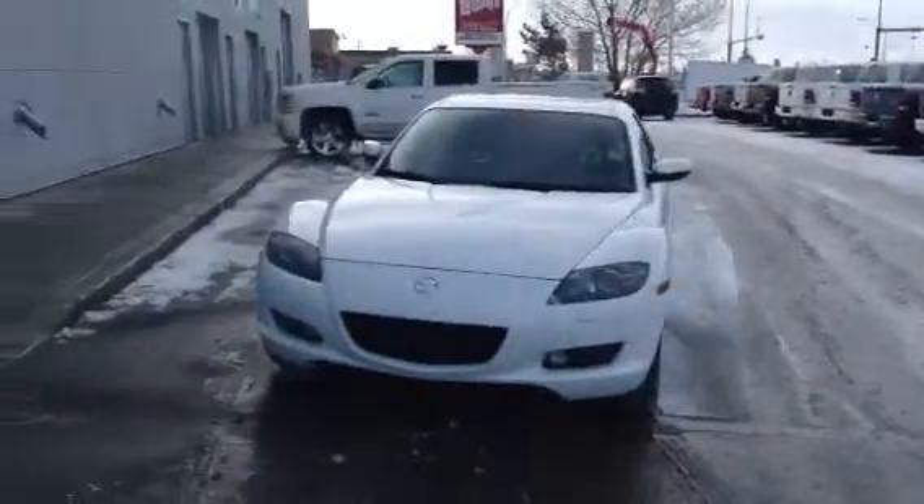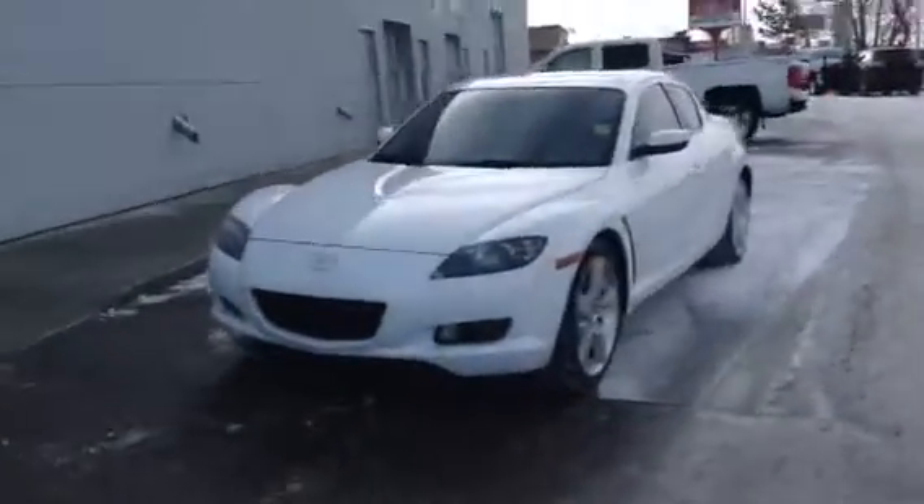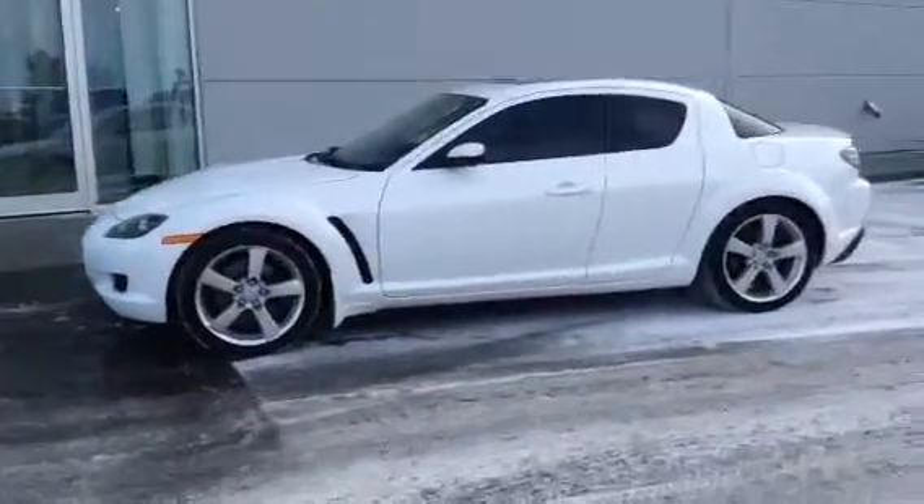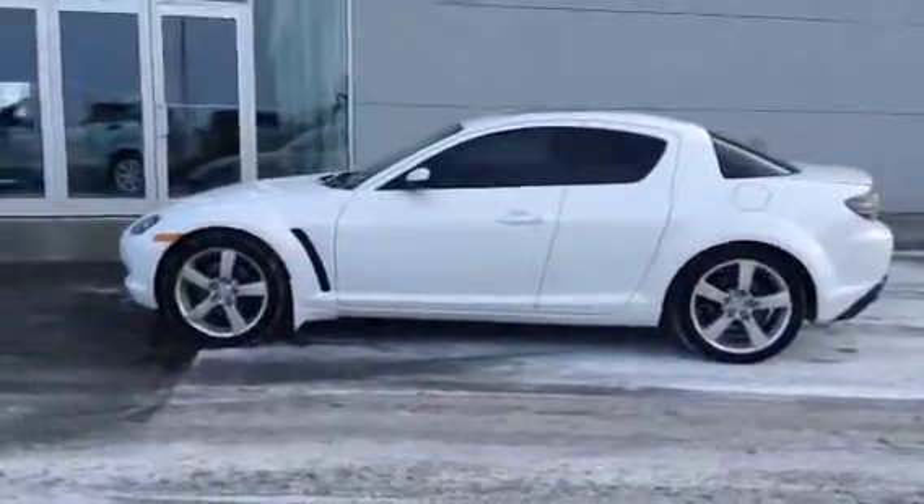Good morning, Daniel. It's Derek Cato here from LA Mazda Leduc. I want to shoot you a video of the 2008 Mazda RX-8 Wankel rotary engine sports car that you're interested in.